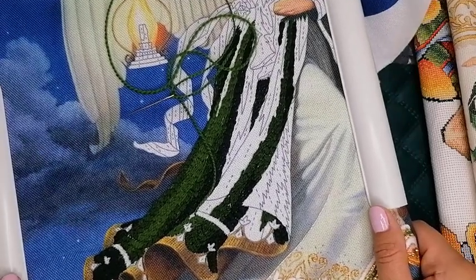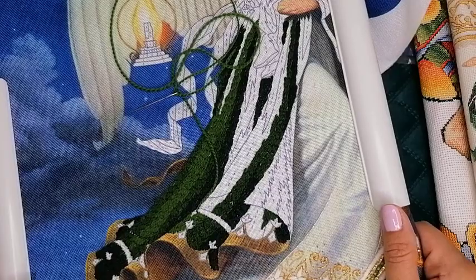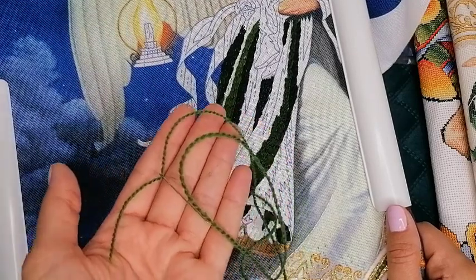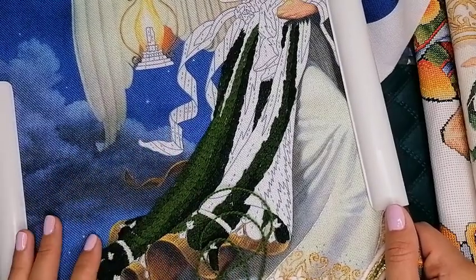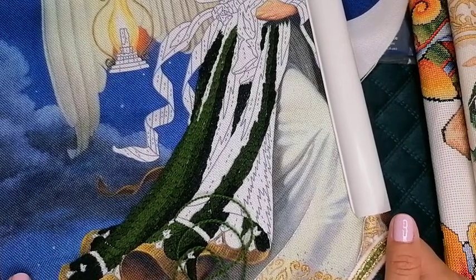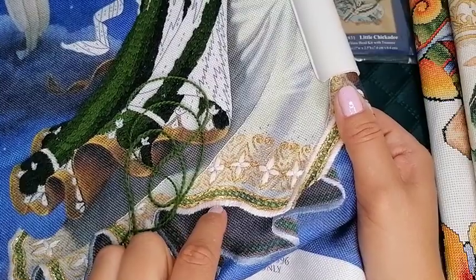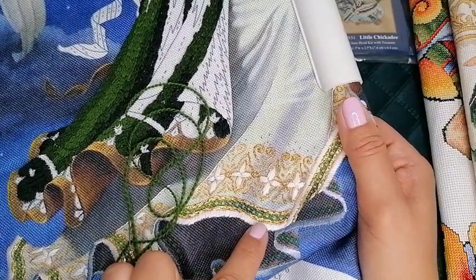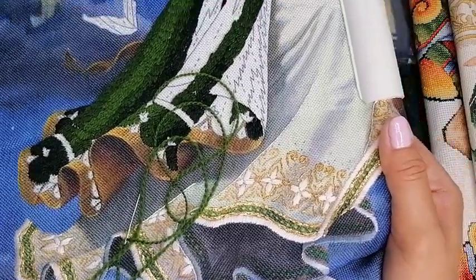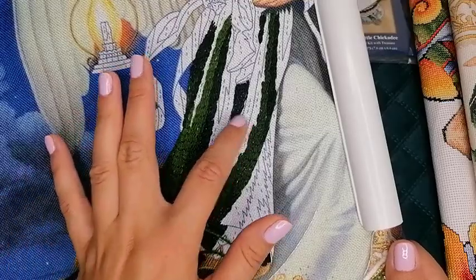Поработала несколько вечеров, и видите — достаточно неплохо здесь работа подросла, потому что вышивается легко. Здесь вышивка идёт шерстяными нитками — достаточно толстенькая нитка. Поэтому покрытие идёт такое плотное, быстро всё зашивается. За пару вечеров вот так вот вышилось — и не сложно. Схема очень понятная. Сложнее было вышивать вот эту оборку мулине — ниточка тоненькая, нужно было аккуратненько выкладывать направление, чтобы всё было правильно по направлению нитки и создавался эффект изгибов юбки. Здесь вот этими штрихами показано направление, как выкладывать нить.